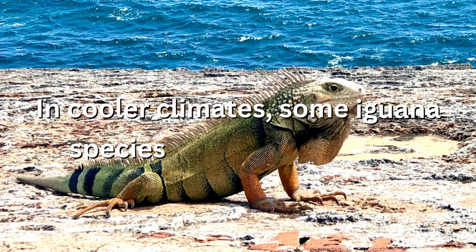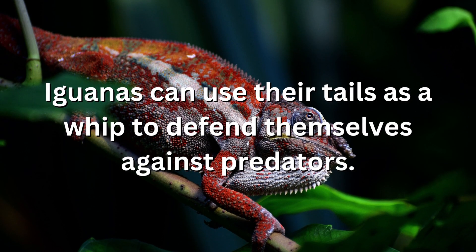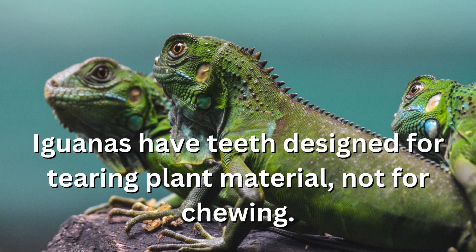In cooler climates, some iguana species go into a period of dormancy during colder months. Iguanas can use their tails as a whip to defend themselves against predators. Iguanas have teeth designed for tearing plant material, not for chewing.